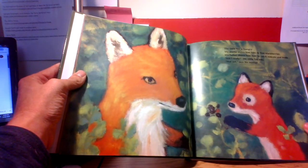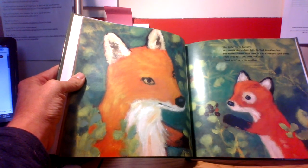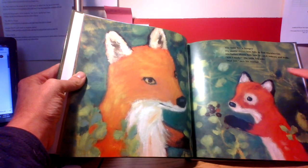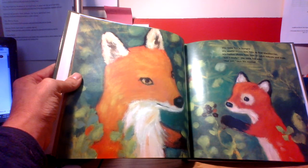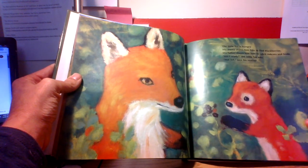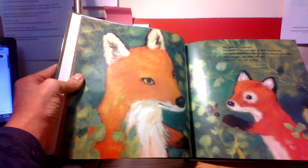The little fox is hungry. His mama shows him how to find blackberries. His father shows him how to catch rodents and birds. Am I ready? the little fox asks. Not yet, says his mother. Boys and girls, I heard a word — rodents. Does anybody know what rodents might be? Yeah, rodents are small animals like mice — that would be an example of a rodent.